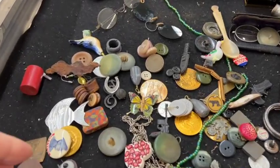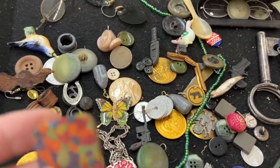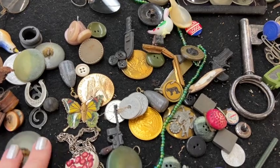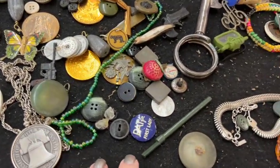Hi everybody, it's Sandra. I'm hoping you enjoy this little stroll around an auction that I went to. There were definitely some nice things. I didn't buy anything — the prices went too high on the lots that I wanted.